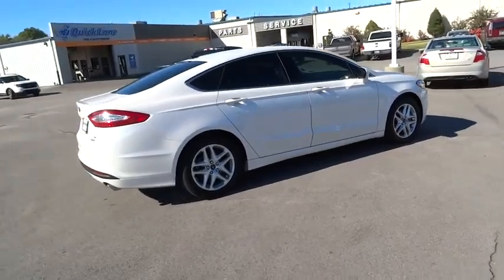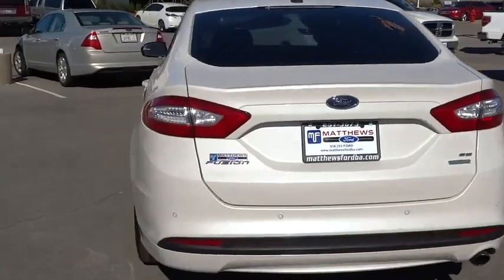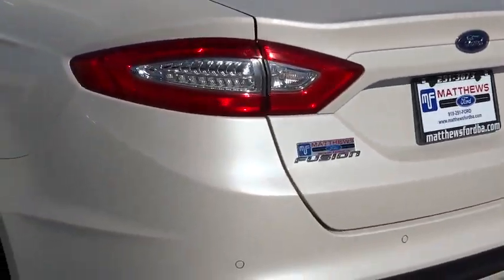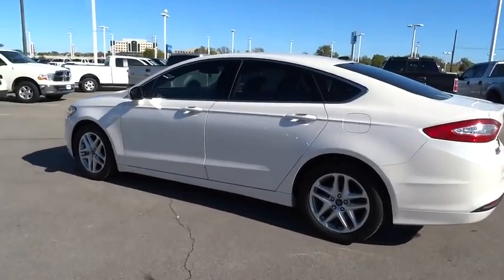Here are some of this vehicle's great options: keyless entry, traction control, steering wheel audio controls, anti-lock braking system, stability control, Bluetooth, power steering, adjustable steering wheel.